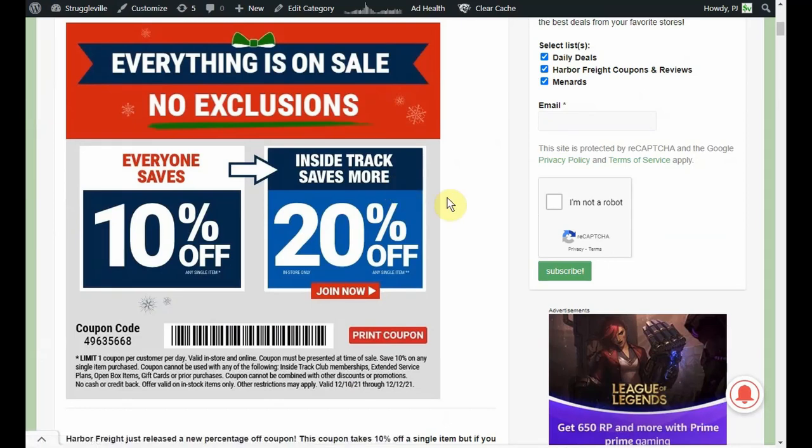Everyone saves 10%. Inside Track Club members save 20%. No exclusions, except for the exclusions — which are Inside Track Club memberships, extended service plans, open box items, gift cards, or prior purchases. It also says the coupon cannot be combined with other discounts or promotions.